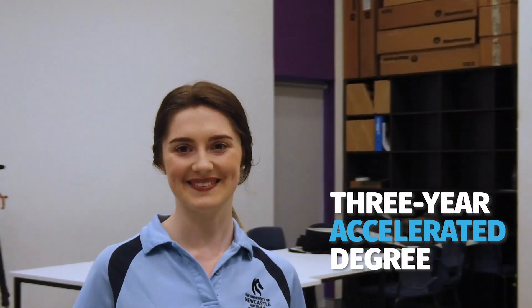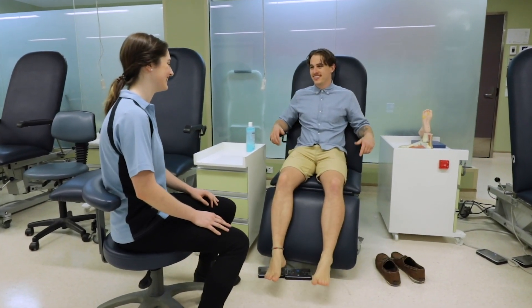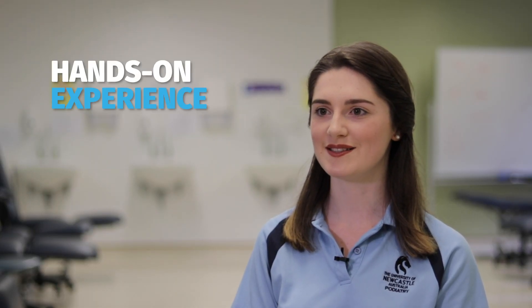The Bachelor of Podiatry degree at the University of Newcastle is a three-year accelerated degree. Throughout all three years we have access to the Wyombe Hospital, so it's great to have lecturers who are actually practicing in the field of podiatry — it's a great opportunity for us to get hands-on experience with patients.